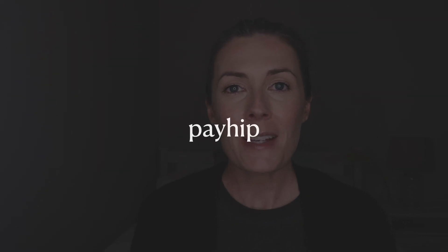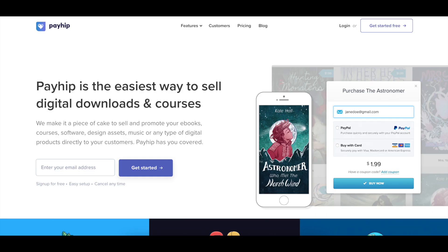The next platform is Payhip. Payhip allows you to sell digital downloads, online courses, or memberships. It's a place where you can simply take payments and offer immediate download or immediate access to your customers once they've made a purchase. It also has an affiliate system, so if you'd like to set up an affiliate program — where other people can share and promote your products in return for a commission — you can set that up through Payhip.